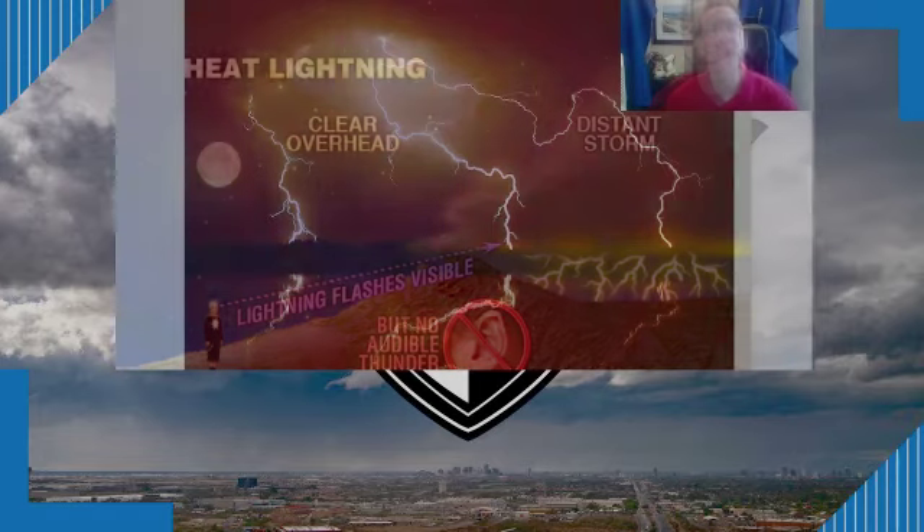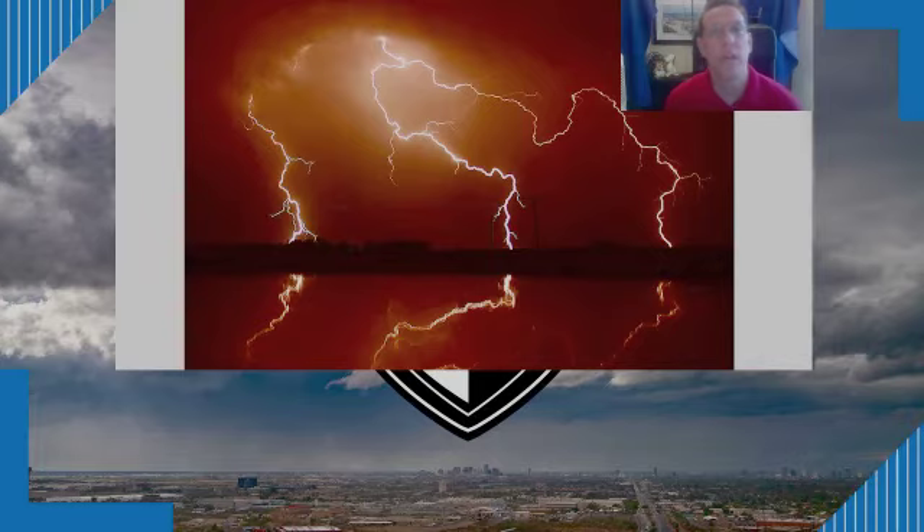Let's address a couple of lightning myths. First, that the rubber of the tires protects you in a car from a lightning strike — actually, it's the metal frame of the car that protects you. That metal frame carries the lightning electricity around you so it can exit the bottom of the car. As long as you're not touching metal inside when the car is struck, the current will travel through the frame and exit through the bottom. The other myth is that when someone is struck by lightning they become electrified — that's not true. The body doesn't hold on to the electric charge, so anyone coming to your aid can touch you without being electrocuted.